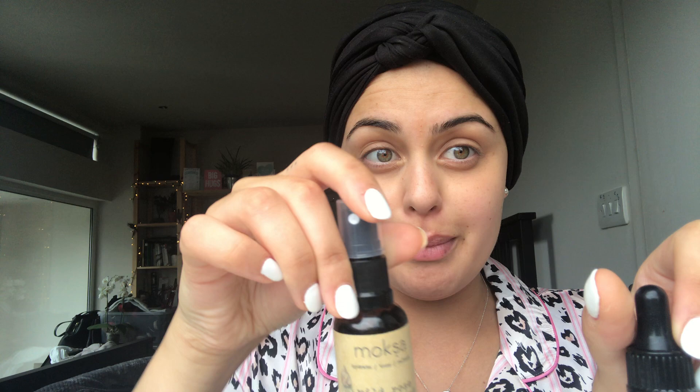So we start off with my new brand that I love — they're called Moksa. Basically they've got a cleansing oil, they've got a toning mist which feels amazing and smells amazing, and they've also got a facial elixir which gives a nice little glow. So we start with the cleansing oil.